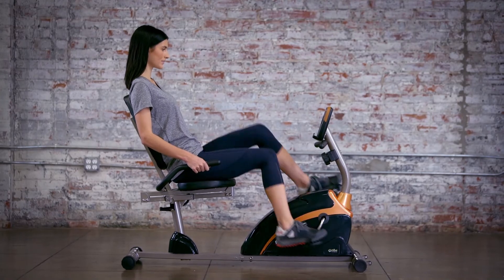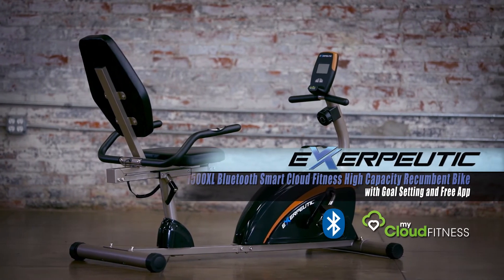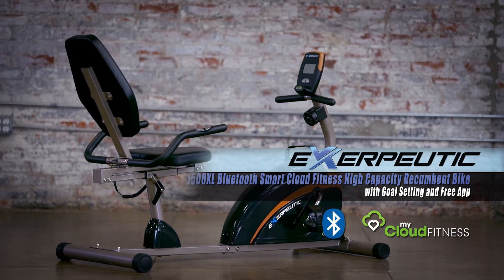Boost your home workout experience with the Exerpeutic 1500XL Bluetooth SmartCloud Fitness high-capacity recumbent bike with goal-setting and the free MyCloud Fitness app.